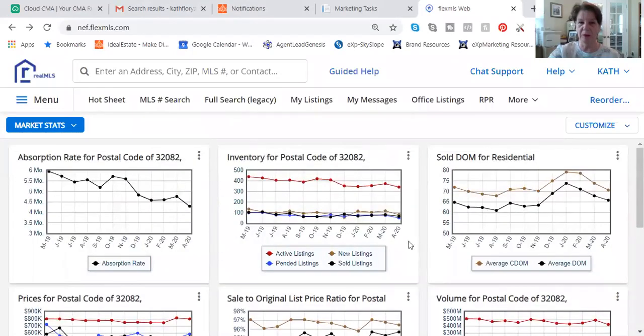In Ponte Vedra Beach specifically, the absorption rate — which means the length of time it takes for the entire inventory to drop — started off in March of last year, 2019, at close to six months. Today, it is now down to close to 4.29 months. That's a really good sign; it says we're still in a healthy market.